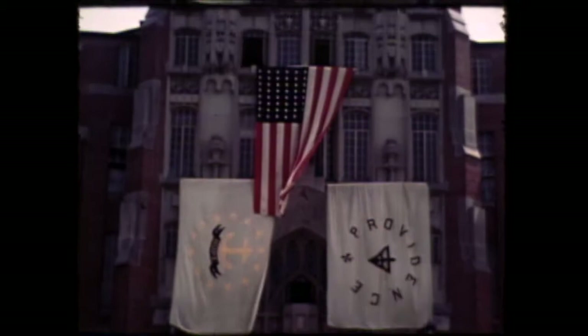Here is a glimpse of a graduation ceremony from 1939 in this rare archival film footage.